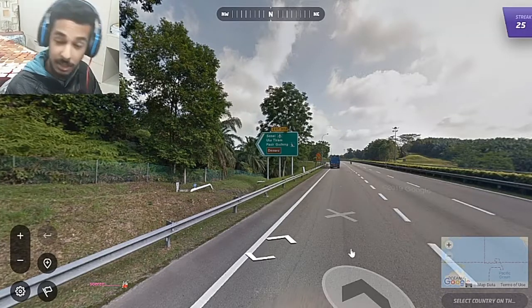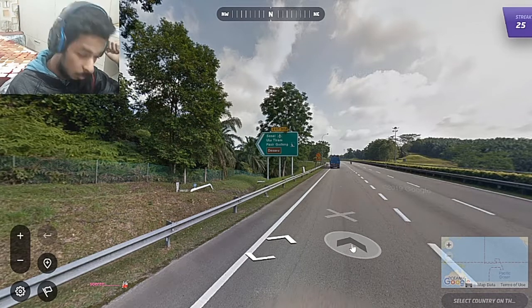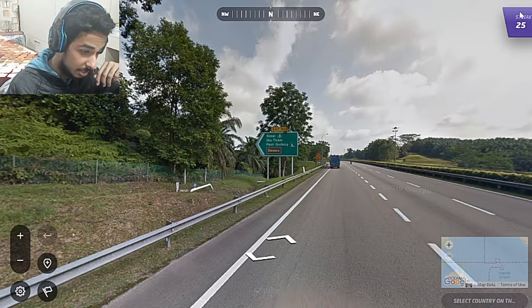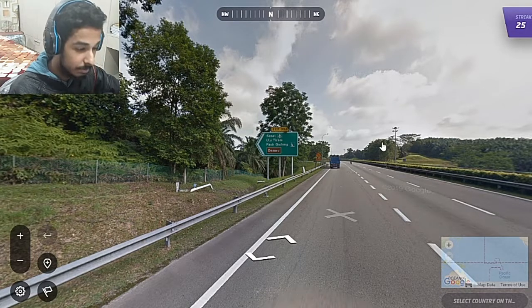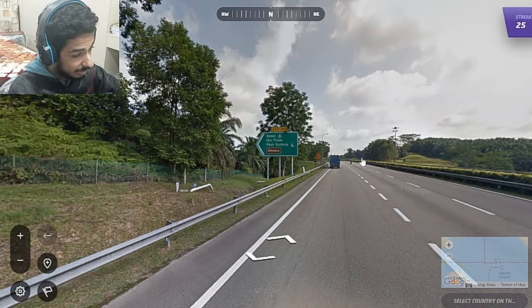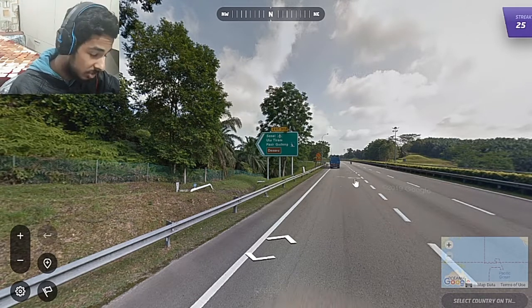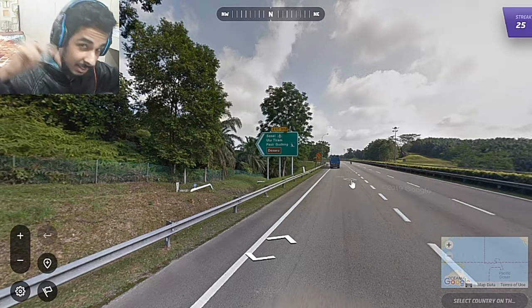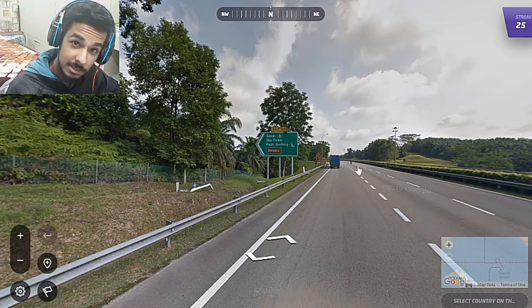Hello, welcome back YouTube to yet another video. Today we are continuing our journey to 1000 streak and this is episode 2. We did countries till 25 last time, so this time we'll be doing hopefully till 50. The Twitch chat is going to be on screen, so if you want to be a part of it, click the link in the description. Let's get into it.